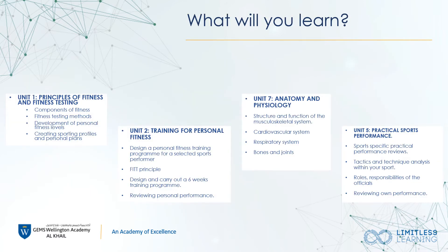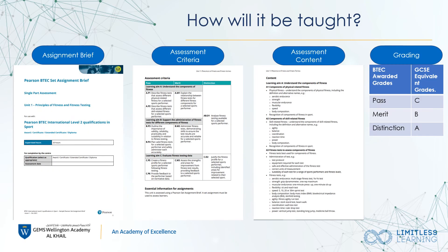BTEC Sport offers you a wide range of learning opportunities for different aspects of sport. For example, unit one: principles of fitness; unit two: training for personal fitness; unit seven: anatomy and physiology; and unit five: practical sports performance. As you can see from the units here, these are some of the examples you will cover over the two years. For each unit of work you will be given a certain amount of hours to complete it, an assignment brief, and assessment criteria outlining how to achieve the grades and what to cover within your work.